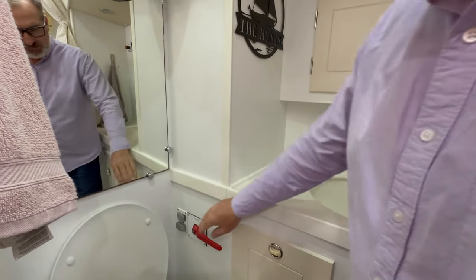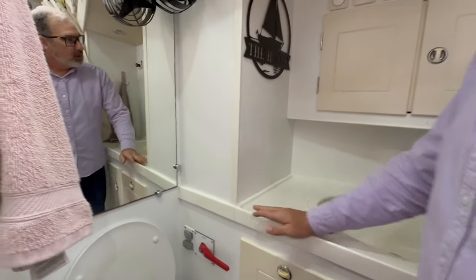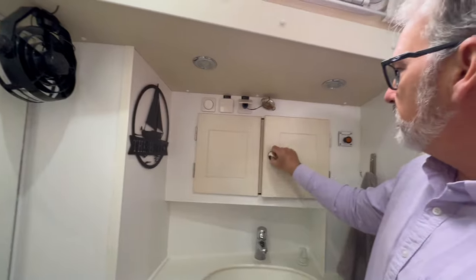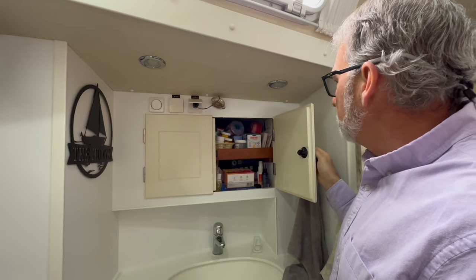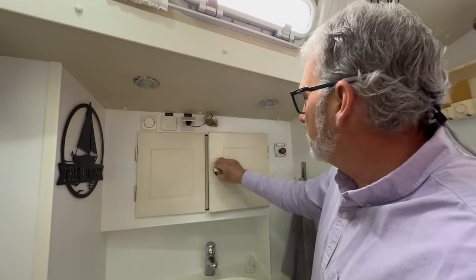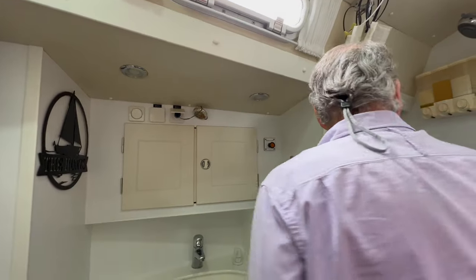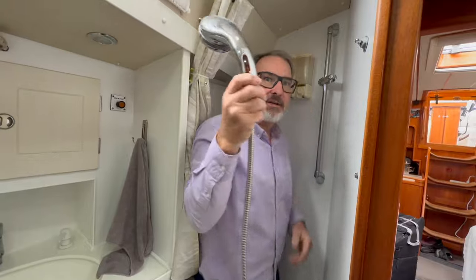Opening the valve also allows you to use it pretty much as much as you want offshore. Over here we have the first aid cabinet — still in the process of stocking it up, but we're pretty well stocked at this point. Stepping back a little, we come to the guest shower.